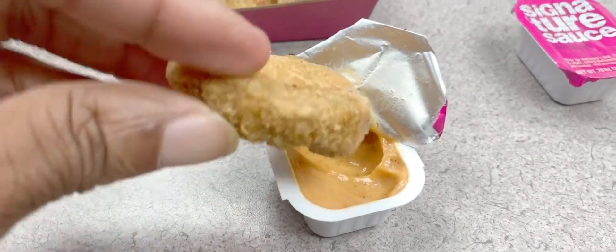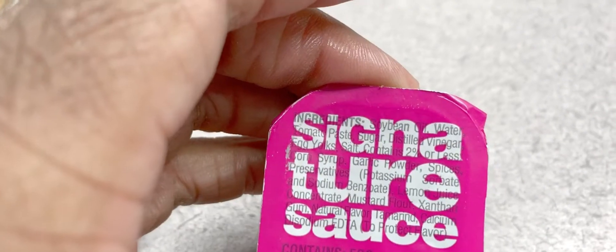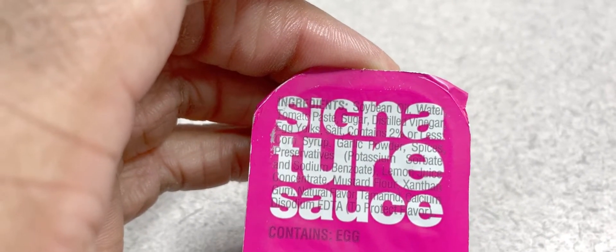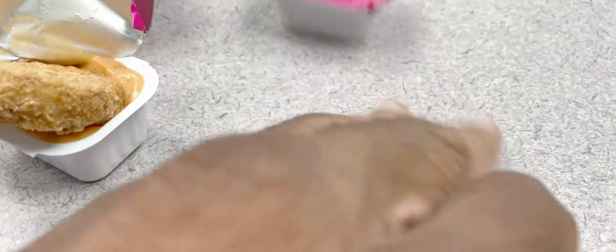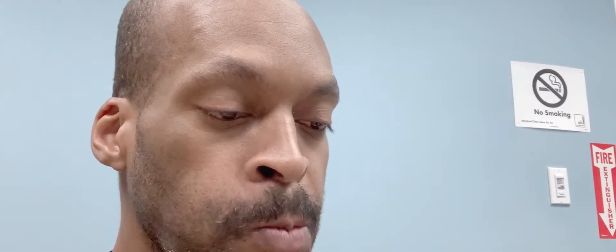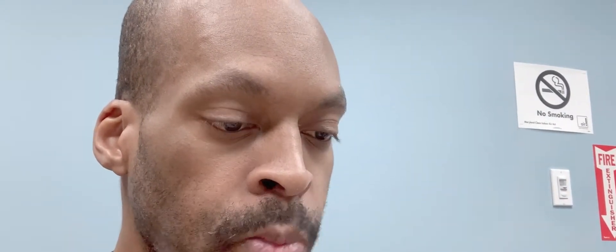Is it spicy? Let's see what the ingredients look like: soybean oil, water, tomato paste, sugar, vinegar. I'm not getting any ideas from that. Let's just go ahead and try it — I really have no idea what this tastes like.